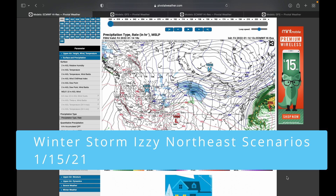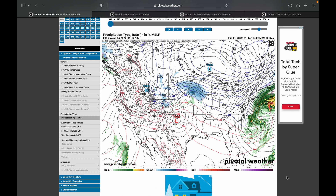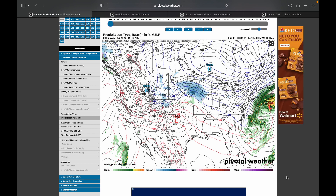Hello and welcome back to another video. Today we are talking about Winter Storm Izzy and the potential tracks for the northeast, the potential scenarios. This is not my final predictions video — that will be tomorrow, so stay tuned for that. Today we're talking about potential tracks and what those tracks can lead to. We haven't really decided on a definite track for this storm. There are two scenarios: a coastal low and an inland low, and that inland low scenario has two subsets.